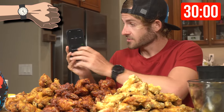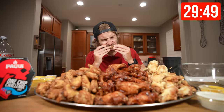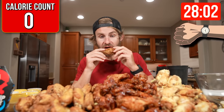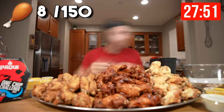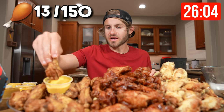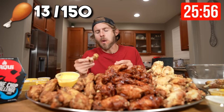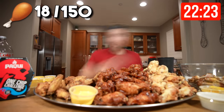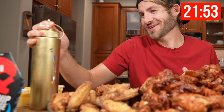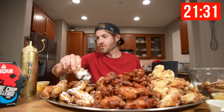Alright everybody, 30 minutes is on the clock and it's time to get this challenge started in three, two, and one. I'm going to spruce these up a little bit with some WowSauce. That's right, folks — WowSauce has made its return tonight in a gold bottle, because I felt like the packaging of WowSauce just needed a little level up.